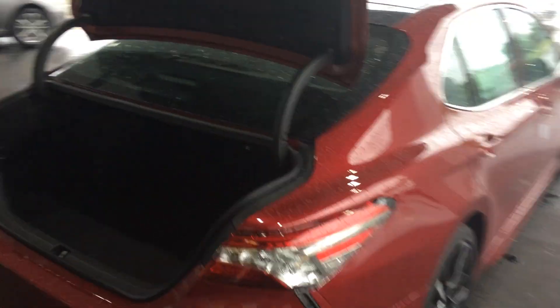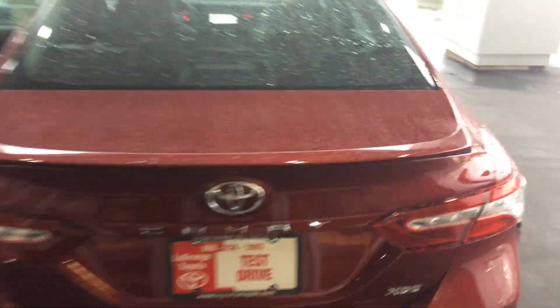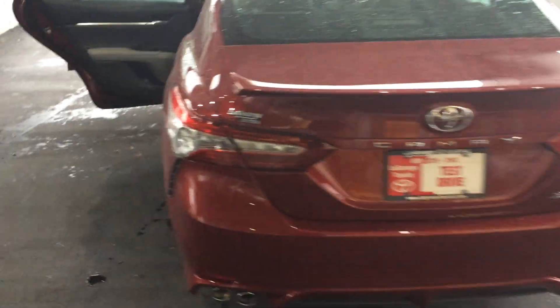The best-selling car in America. And there's your rear profile — nice dual chrome exhaust tips in the back. You'll get your room in the trunk space. Backup camera is right there. And XSE there with the rear spoiler.